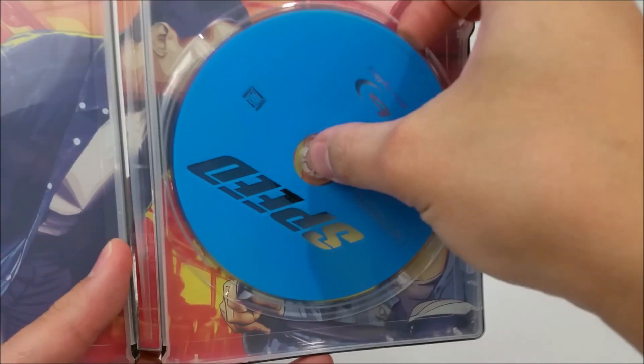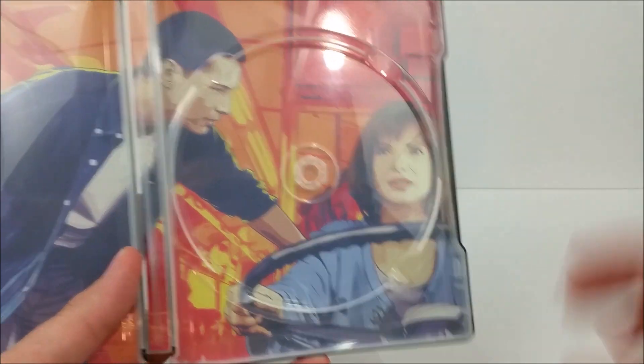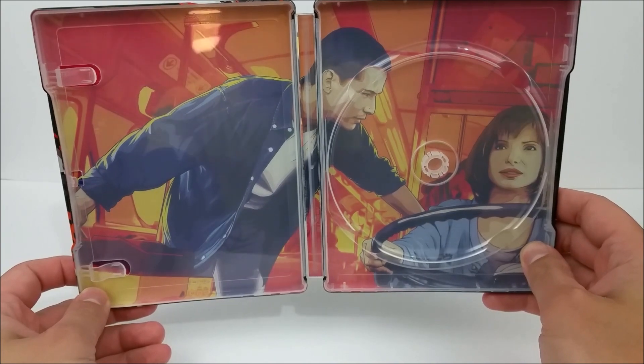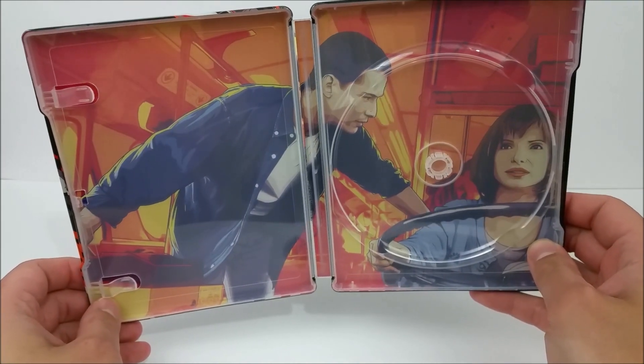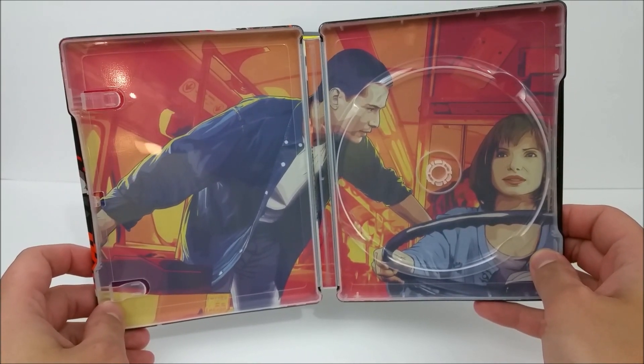And on the inside right here, you are greeted by your Speed Blu-ray disc. And what I'm liking about these a lot is the inside artwork looks pretty dope as well. So you get a comic book little scene from the movie — you got Keanu Reeves and Sandra Bullock in there. Very cool.